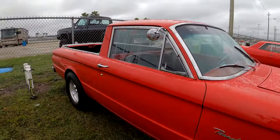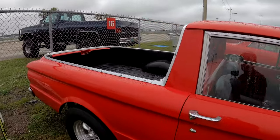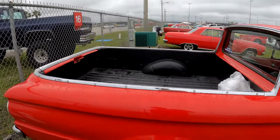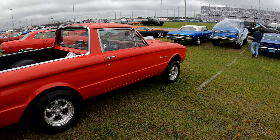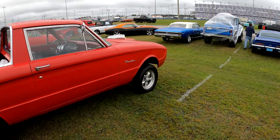Hey, Ranchero — that's pretty cool. Look at that — says Mickey Thompson's on it. Yeah, that's a gasser. Awesome.